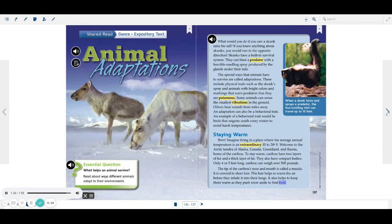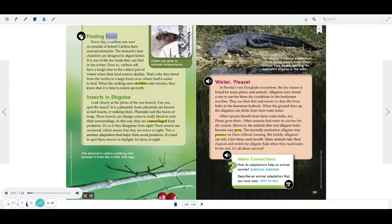Finding Food. Every day, a caribou eats over 6 pounds of lichen. Caribou have unusual stomachs. The stomach's four chambers are designed to digest lichen. It is one of the few foods they can find in the winter. Even so, caribou still have a tough time in the coldest part of winter, when their food sources decline. That's why they travel from the tundra to a large forest area, where food is easier to find.